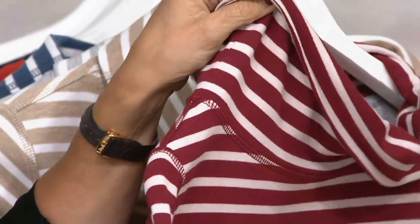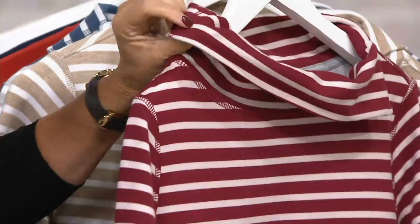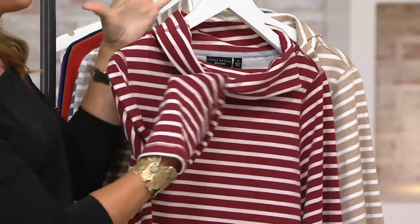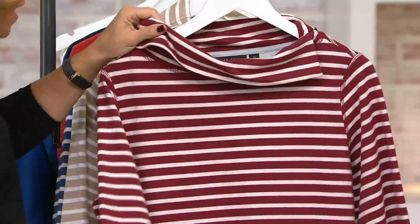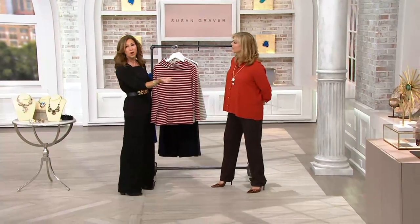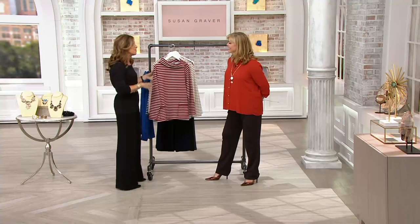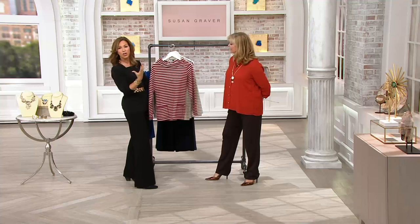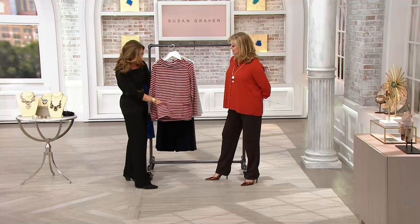I always talk about this because I adore Lululemon. I love their styling, I love their fit. But their prices are ridiculous. I go in there and I'm like, we can do that. I talk to my buyer Debbie — we can do that whole casual weekend wear for our girlfriends without spending $100.